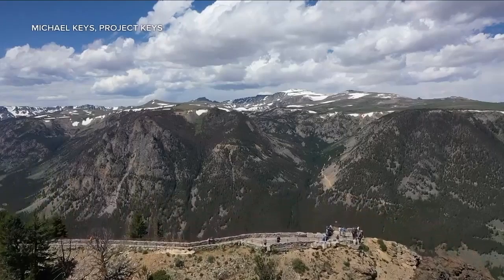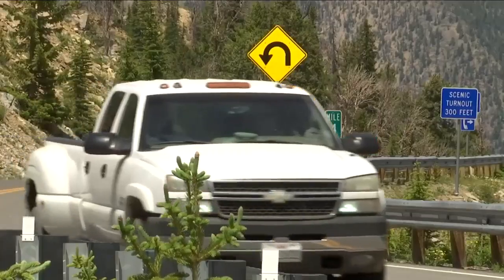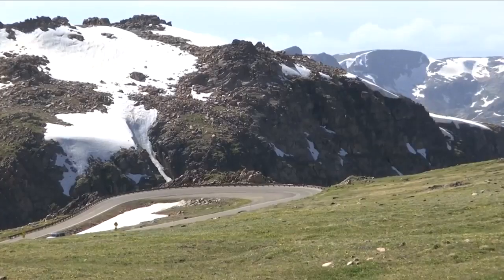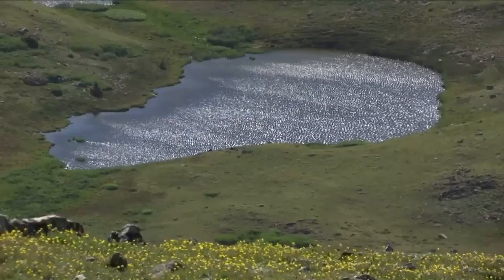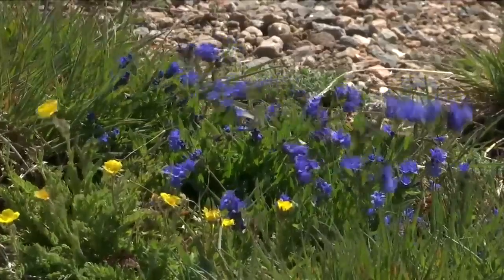About 10,000 feet up in the Beartooth Mountains, you can find beauty just about everywhere you look. Every highway pullout offers a good spot to snap a photo of the mountain peaks and their many lakes. And even on the ground, you'll find something special, with wildflowers blooming despite the harsh environment.